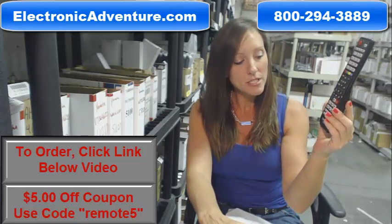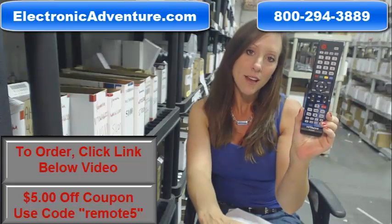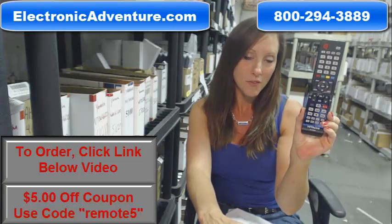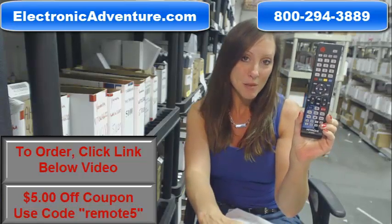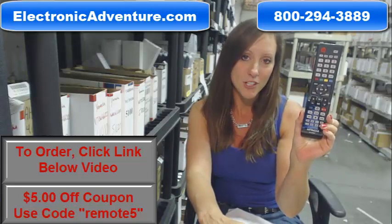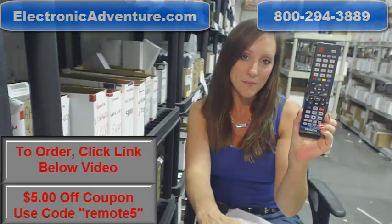So if you're ready to purchase this Hitachi Remote Control or any other remote control that we stock here at Electronic Adventure, you can save some money today. Save $5 off your total purchase by entering the coupon code REMOTE5 at checkout. Go ahead and click the link below to complete your transaction, or you can always call us — someone will be there to assist you. Thanks for shopping ElectronicAdventure.com.